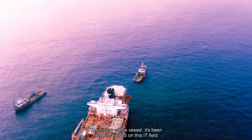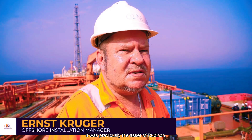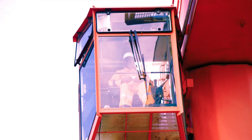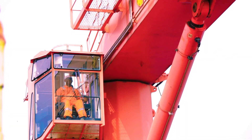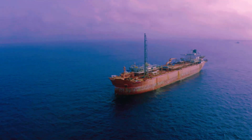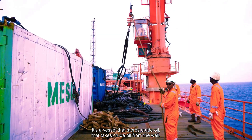The history of this vessel — it's been here since 2015 on this field. It was previously the asset of UICON. This asset now belongs to Century Group. It's a vessel that stores crude oil.